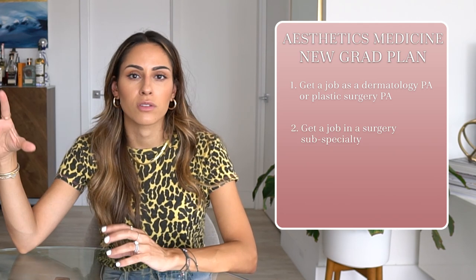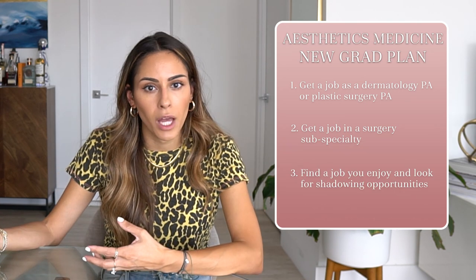You may have to shadow longer than a few weeks, but it's worth it. Reach out to PAs, NPs, physicians, dermatologists, and plastic surgeons — everyone's always looking for a helpful hand. It doesn't hurt to inquire about shadowing opportunities; you never know what may come from it. For new grads, my advice: one, get a job as a dermatology or plastics PA; two, find a surgery subspecialty job; three, if neither, find any specialty you enjoy and seek shadowing.